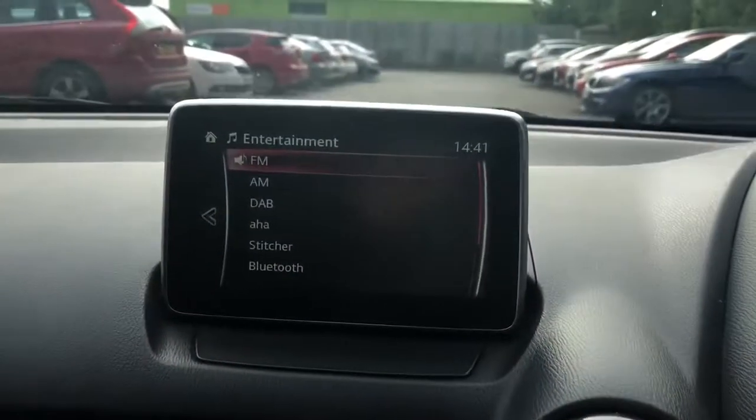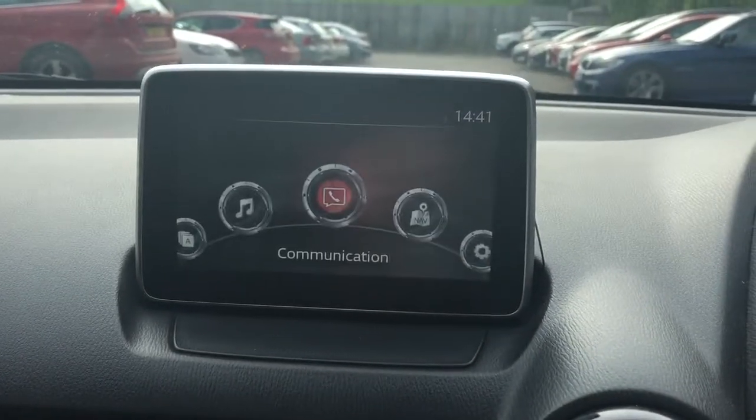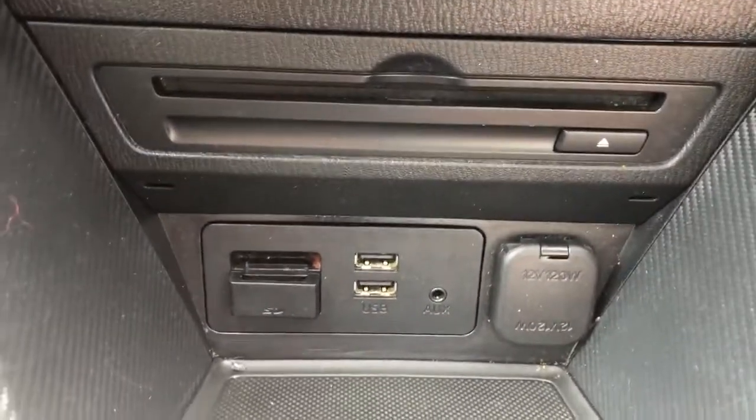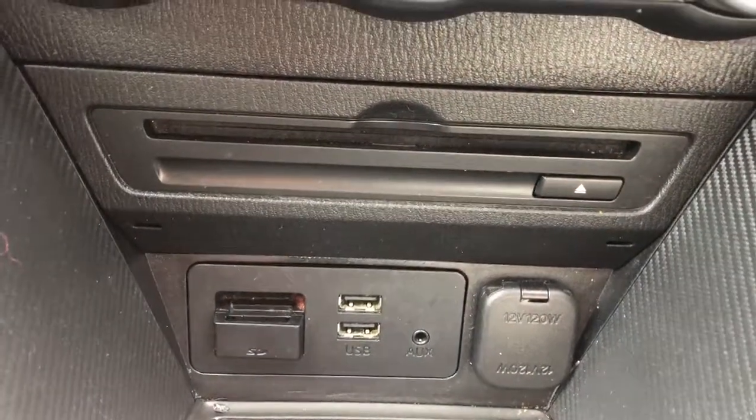We have FM, AM and DAB radio and Bluetooth connectivity for your phone. There's also air conditioning, a CD player, a 12 volt outlet, 2 USB ports and auxiliary input.